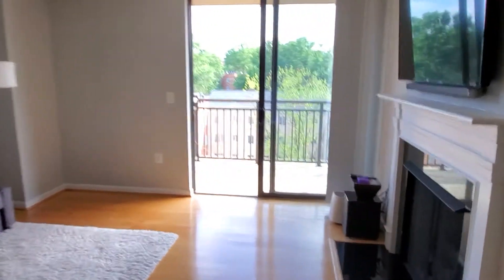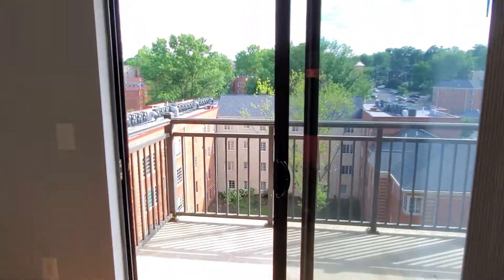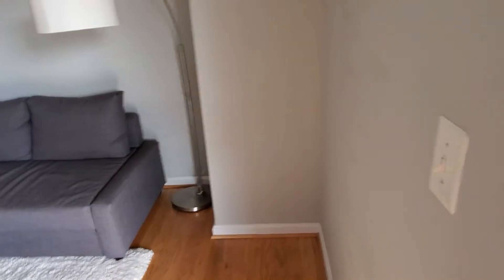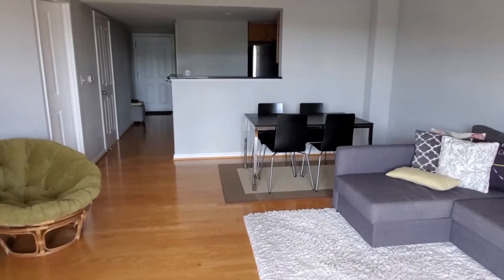Let me close the balcony door so you can hear how quiet it is inside — obviously now you can just hear the birds. So this is how quiet it is in the unit.